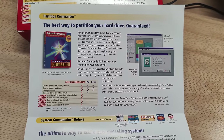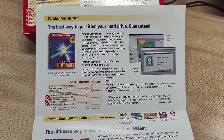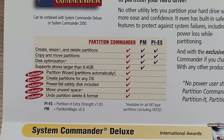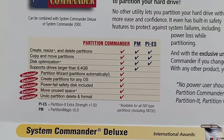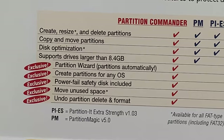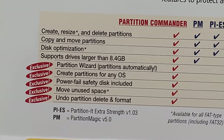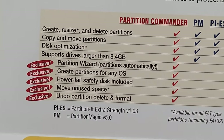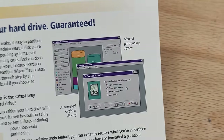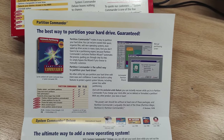There's a little pamphlet for all their other products, because this company didn't just have one product. It seems like a thing they were really proud of was their partition tool. This was a really common kind of program back in the day — the most common example was Partition Magic, that was sort of the gold standard. This actually claims it does a lot more than Partition Magic. Partitions automatically, creates partitions for any OS — I don't know what either of those things mean. Also undo partition, delete, and format, which I think was a feature that already existed in DOS tools. I feel like they're fudging the numbers a little bit here.